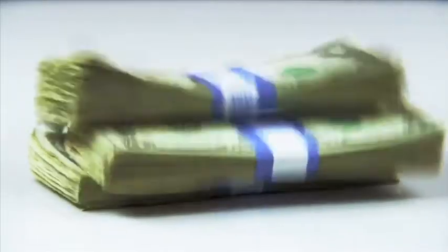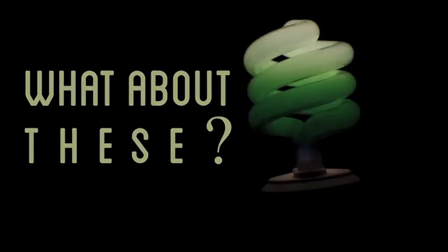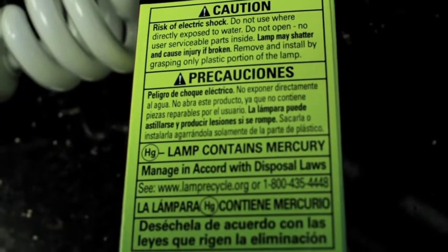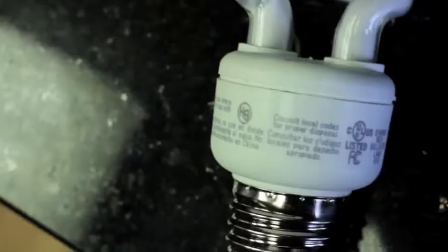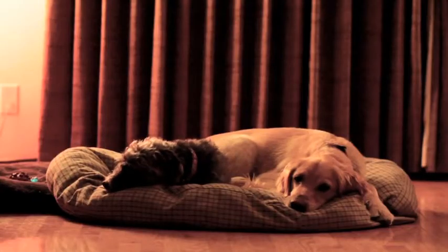I don't know about you, but I could use that cash. And I know you're thinking, what about these? This was supposed to be the future of lighting, but the toxic chemicals inside this bulb are serious enough that they aren't even supposed to be disposed of in the trash. I'd rather not have that around my family.